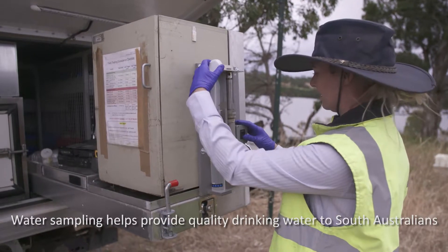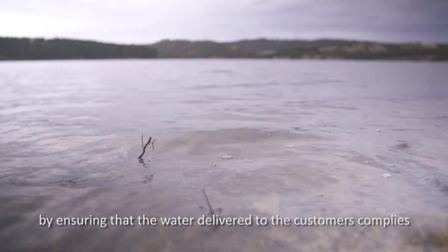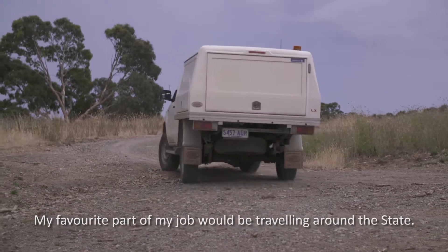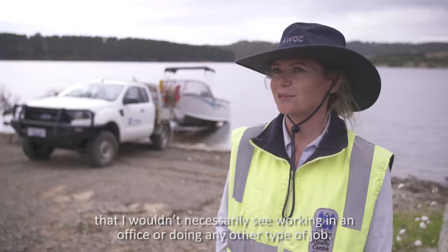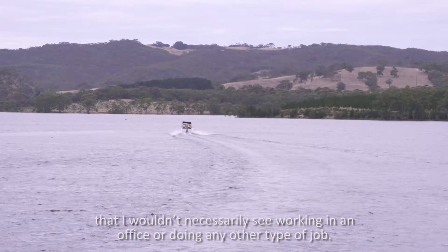Water sampling helps provide quality drinking water to South Australians by ensuring that the water delivered to customers complies with the Australian drinking water guidelines. My favourite part of my job would be travelling around the state. Obviously we do a lot of driving, but I've got to see many parts of the state that I wouldn't necessarily see working in an office or doing any other type of job.